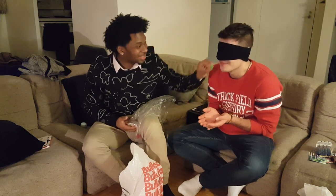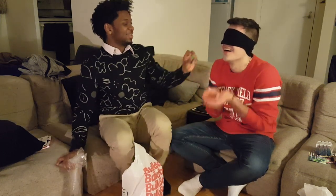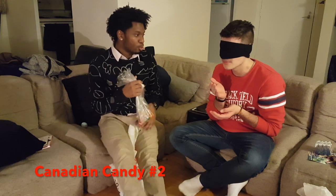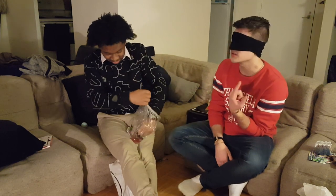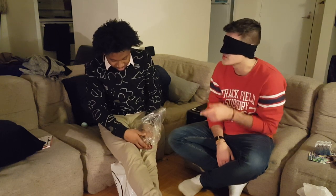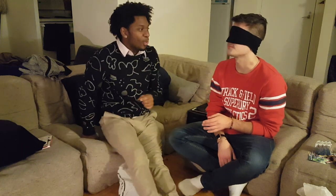Oh! Tilt your head back. You like it? Yes. You want to try another color? This is like lemon or lime. Is there a difference? Lemon-lime — the green one. Oh yeah, it's very good. It's very refreshing. Do you want to try the next one? Yeah.